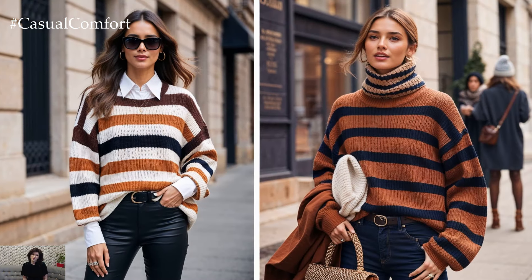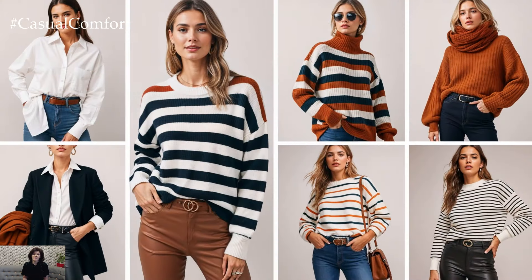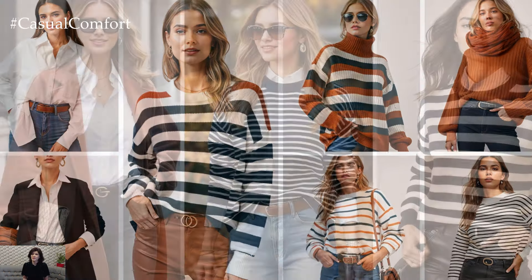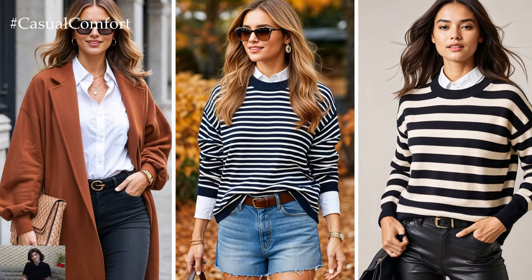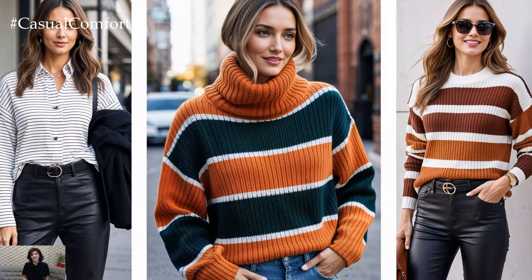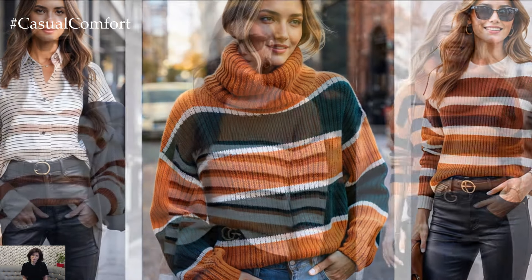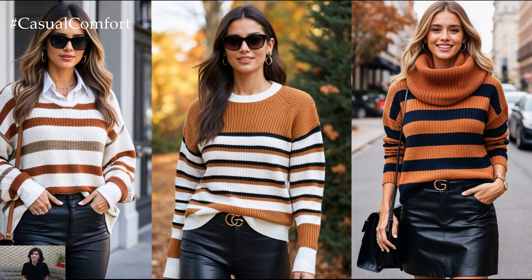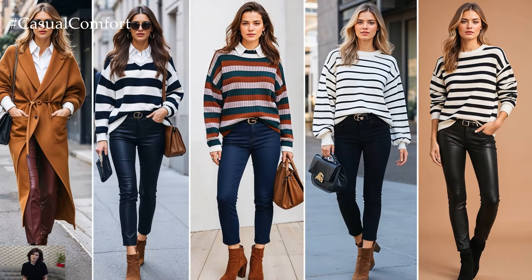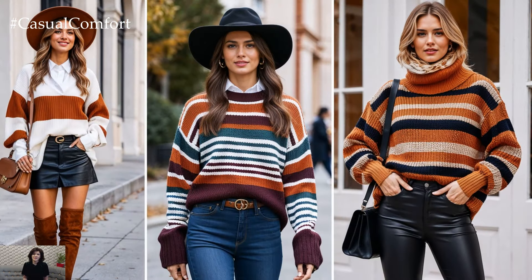What makes striped sweaters so irresistible for fall is their timeless appeal. Stripes are a classic pattern that never fades from the fashion scene, yet they can be refreshed each season with different color combinations and styles. For fall 2024, we're seeing exciting trends like bold color block stripes, subtle pastel lines, and classic neutral shades. This means there's a striped sweater for everyone, no matter your style. Plus, they're easy to dress up or down — throw on a sleek leather jacket or trench coat for an elevated look, or keep it casual with a pair of comfy sneakers.